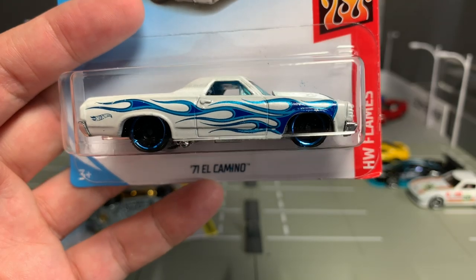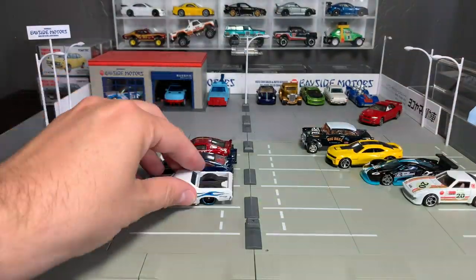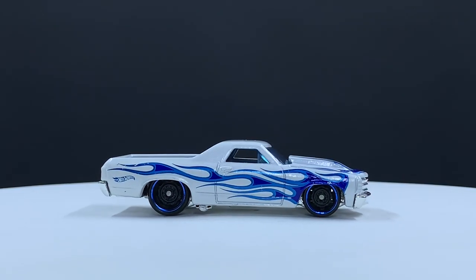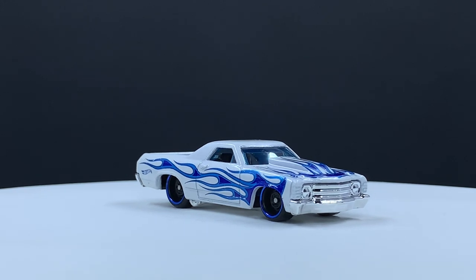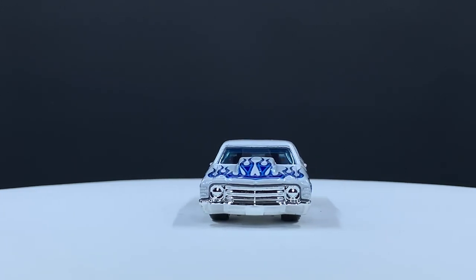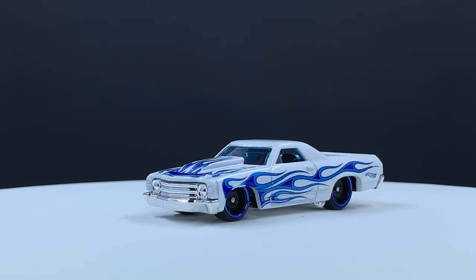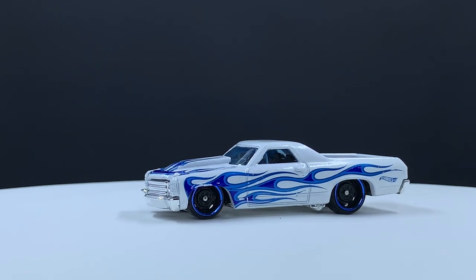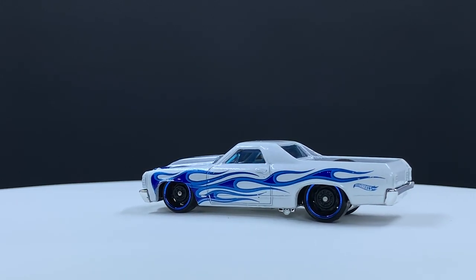Next, the '71 El Camino. You guys can guess the colors it comes in for the basic range — black, maybe? I'm so bad at remembering those things. But this one looks super cool in pearl white with a metallic blue flame, and it sits on the Steelies, which I always like. That one is cool.